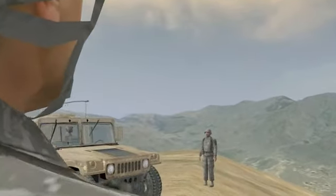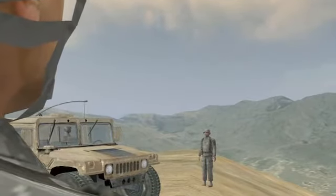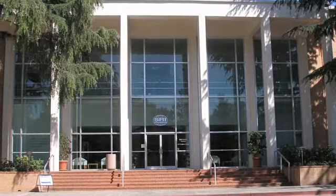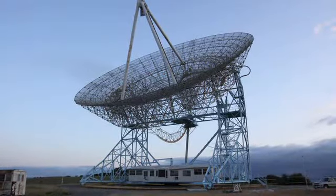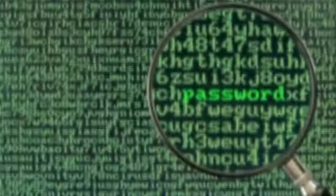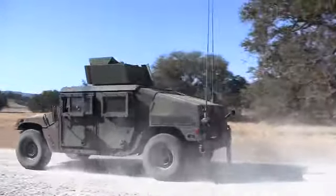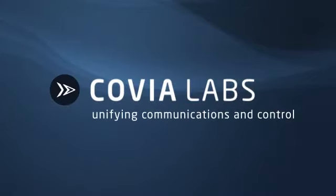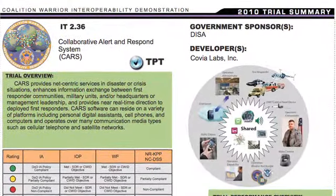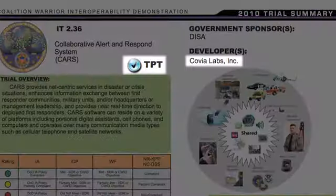SRI International and Covia Labs are ideally suited to develop the Covia Connector platform. SRI has been a trusted agent of the U.S. government since 1946, with an impressive legacy of innovation, including the computer mouse, the development of the Internet, advances in cybersecurity and data encryption, and digitization of the battle space and deployment of U.S. military systems. Covia Labs enables diverse entities to work as a unified team, regardless of infrastructure and equipment, and has recently been recognized as a top-performing technology provider of the 2010 Coalition Warrior Interoperability Demonstration.